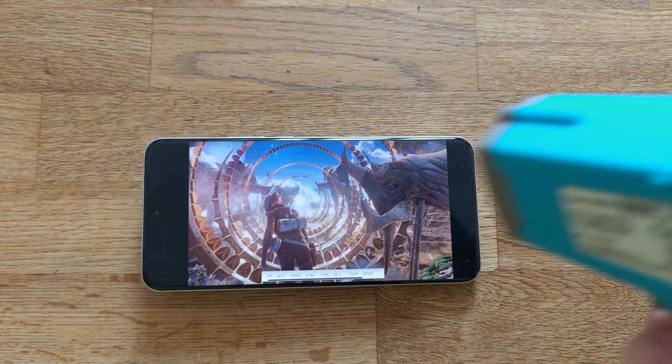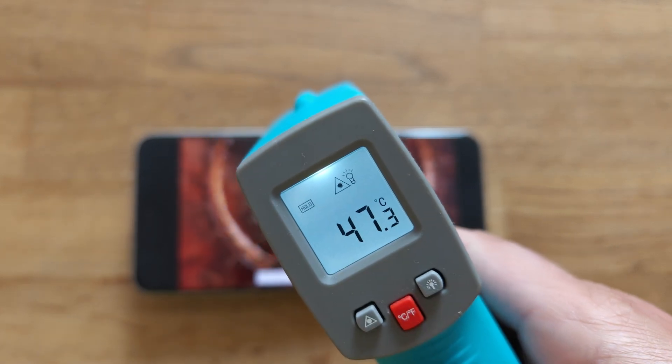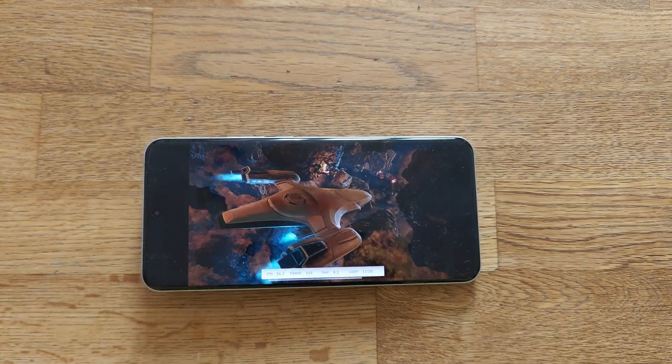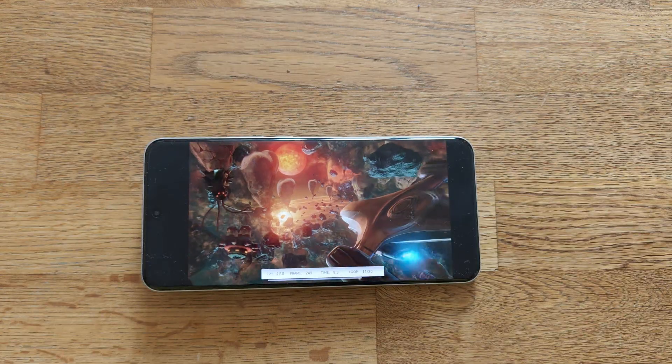We are now finishing round number 10, entering round number 11 at 47.3°C. It's looking optimistic, but we are just halfway through. Let's keep going.